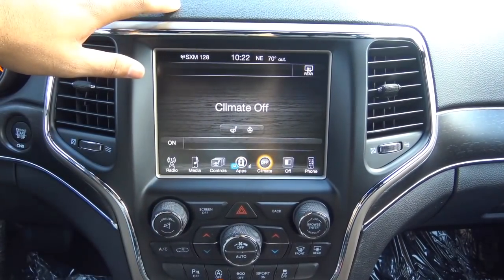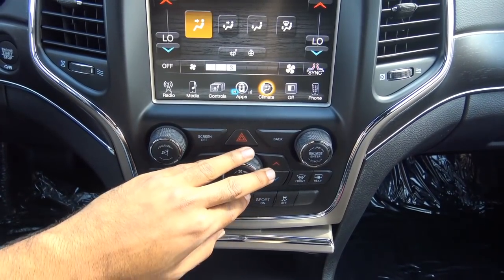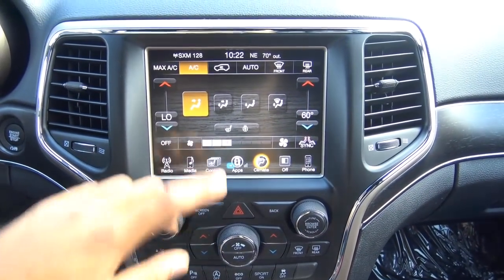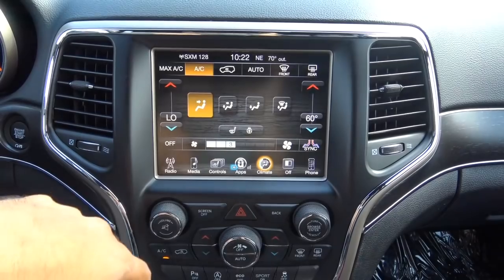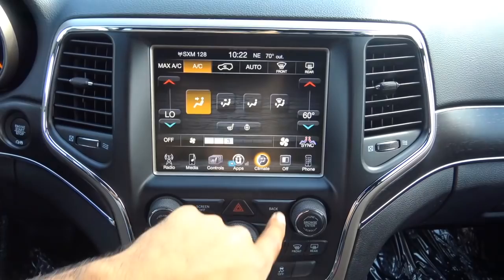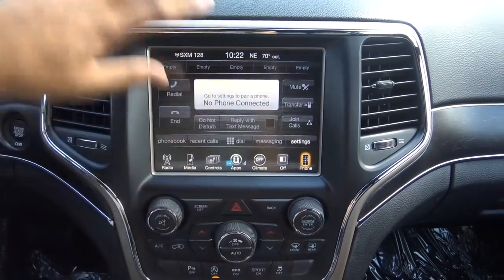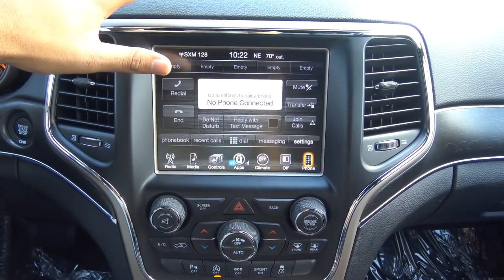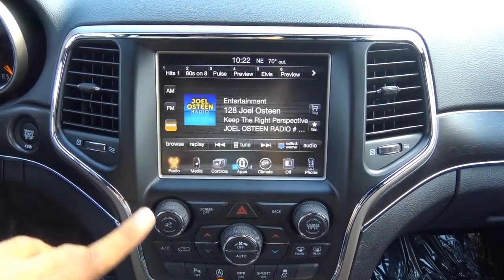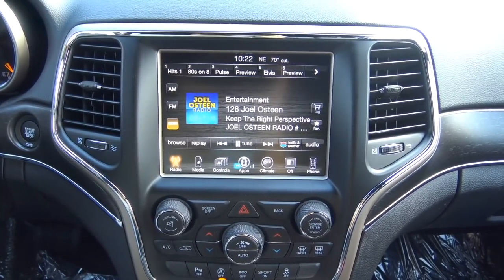You can control climate functions through the touchscreen or via the physical fan speed dial and temperature controls below. There's dual-zone automatic climate control with individual zone settings. For phone connectivity, you can hook up your Bluetooth phone, access your contacts, view recent calls, phone book, and text messaging. Overall, the Uconnect touchscreen is very intuitive and responsive — one of the best infotainment systems in the business. Note that this 8.4-inch head unit is optional; more basic trims get a smaller head unit.